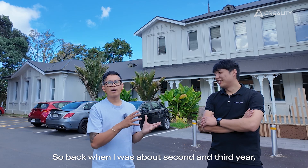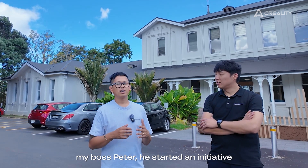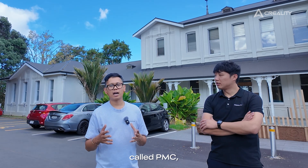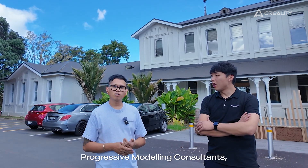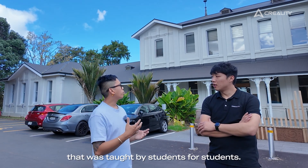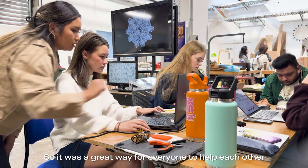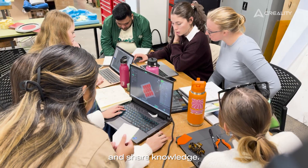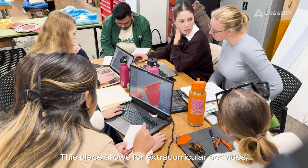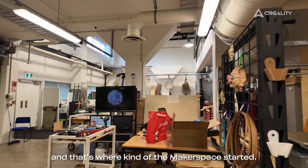Back when I was about second and third year, my boss Peter started an initiative called PMC — Progressive Modelling Consultants — and this was an initiative that was taught by students for students. It was a great way for everyone to help each other and share knowledge, and that's where the Makerspace kind of started.